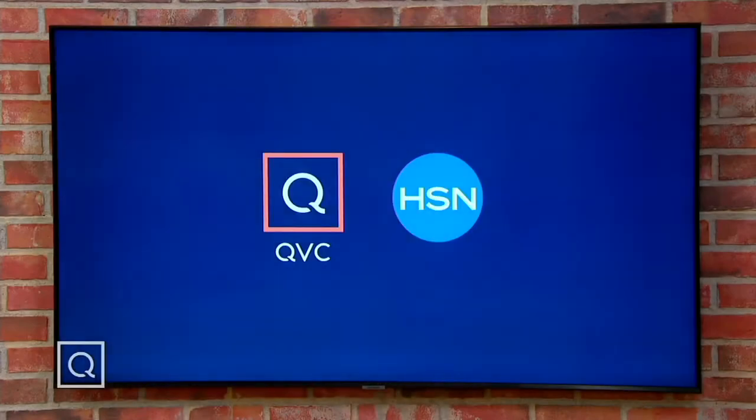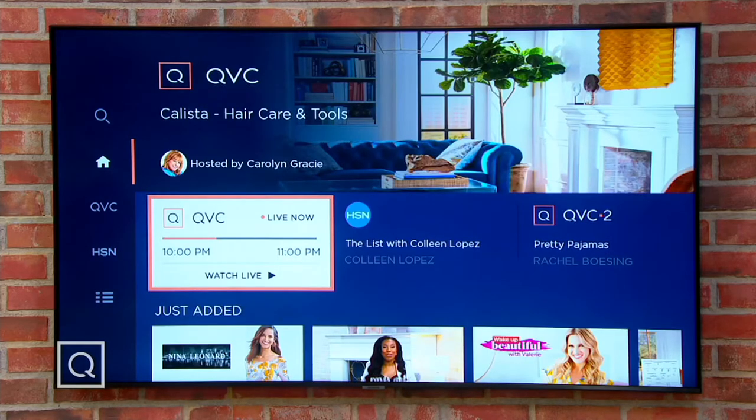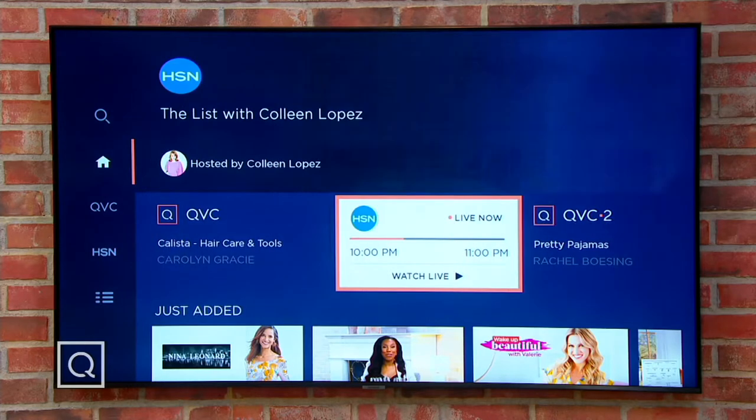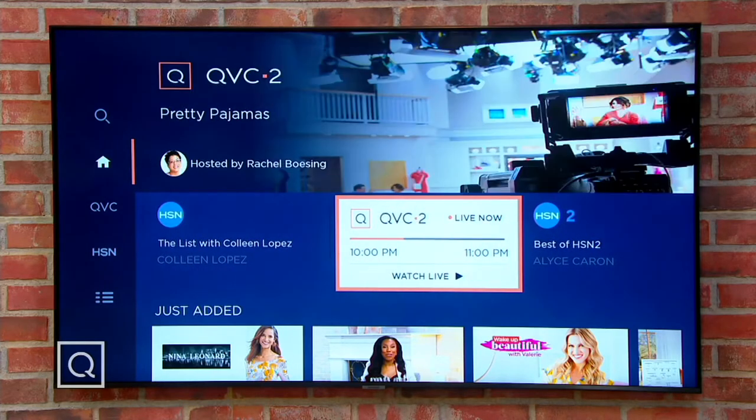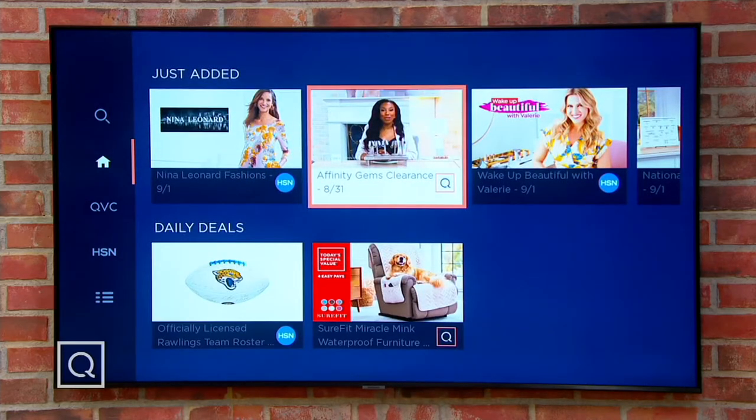For a Fire Stick or any streaming device, you can stream us with our free streaming service, QVC-HSN. There's the live broadcast, there are previous broadcasts you can look at, and we have special programming made just for the streaming service that you won't see on the live TV show.